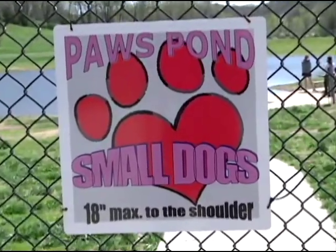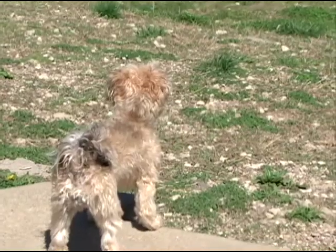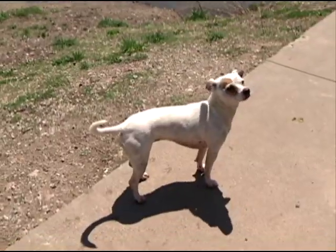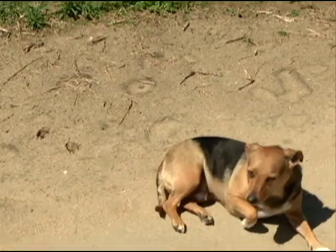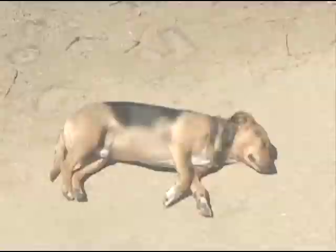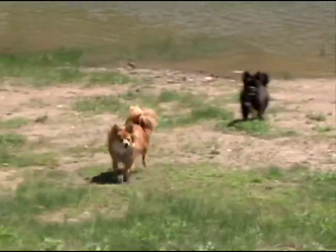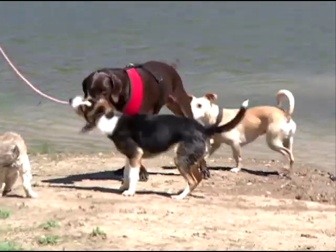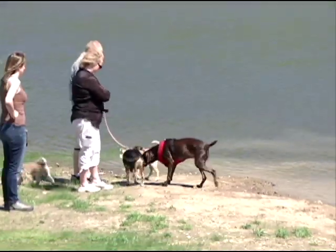At Paws Pond there's a recommendation that dogs be no taller than 18 inches to the shoulder, which allows a dog at two feet tall head height to play in the Paws Pond area. 18 inches is a universal height for breeds considered small dogs, and large dogs above that can play in the large dog area or the all-dog area. If your dog's comfortable playing with large dogs, they can do so, but if not, they have the small area.